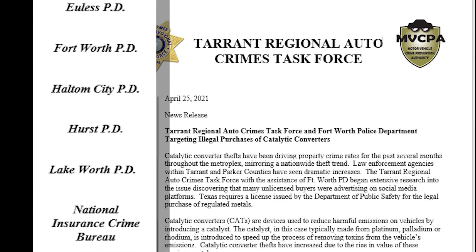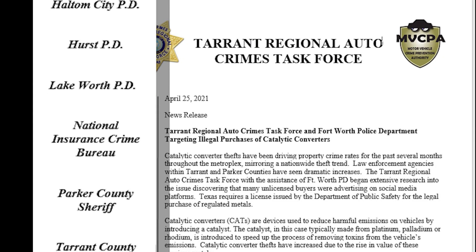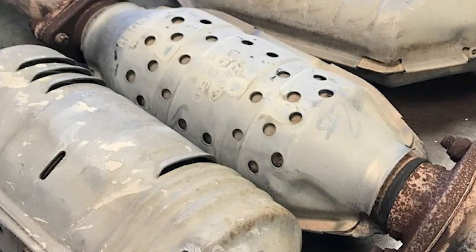Over in Tarrant County, they've set up an auto crimes task force where investigators are targeting people illegally selling catalytic converters. The key here: if you hear something, say something.